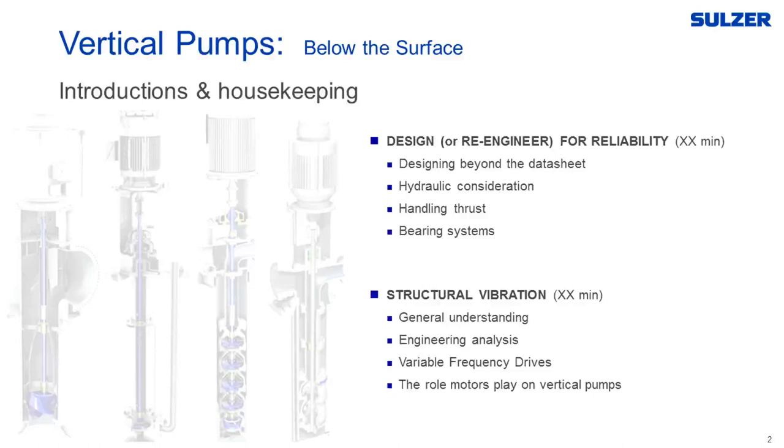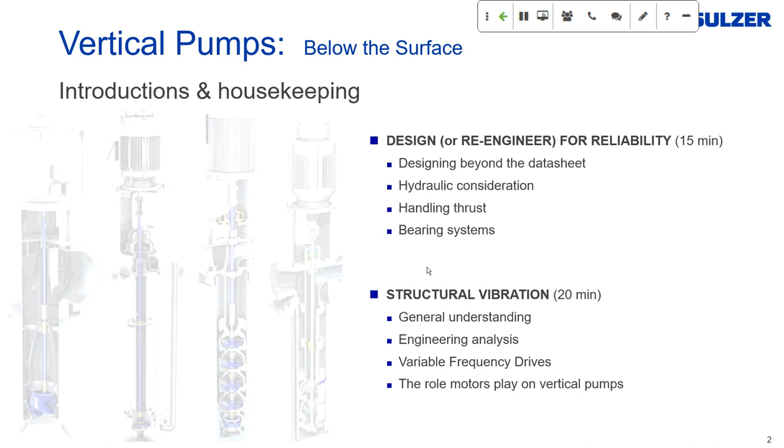Hello, my name is Alicia Archibald and I'm on the Pumps and Systems editorial team. Welcome to today's webinar: Vertical Pumps Below the Surface. This event is sponsored by SELSER and will be led by SELSER's Seth Tate. We will have a question and answer session at the end. You can submit a question at any time using the chat feature on the lower left of your screen. The webinar is being recorded and will be replayed tomorrow at 7 a.m. and 9 p.m. central time, and available at pumpsandsystems.com/webinars starting early next week.